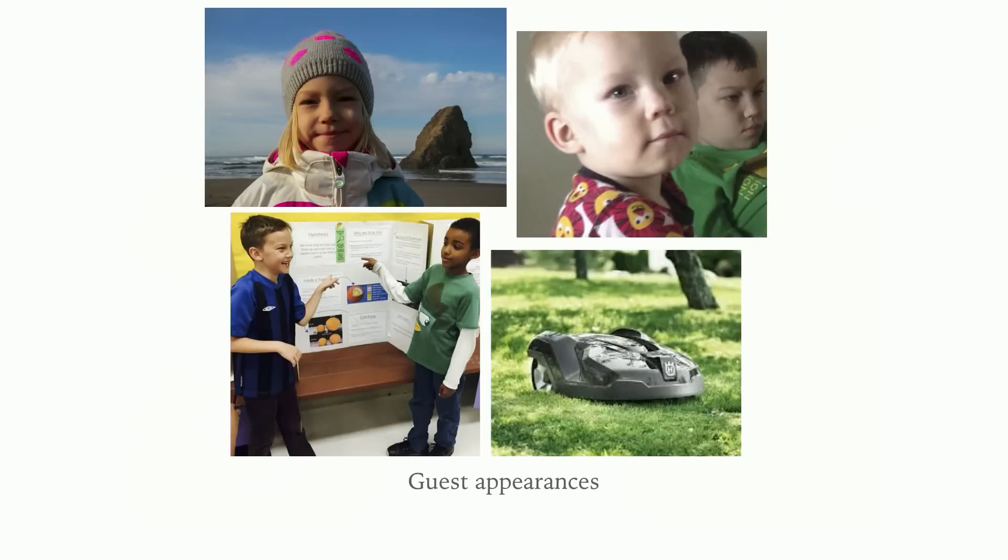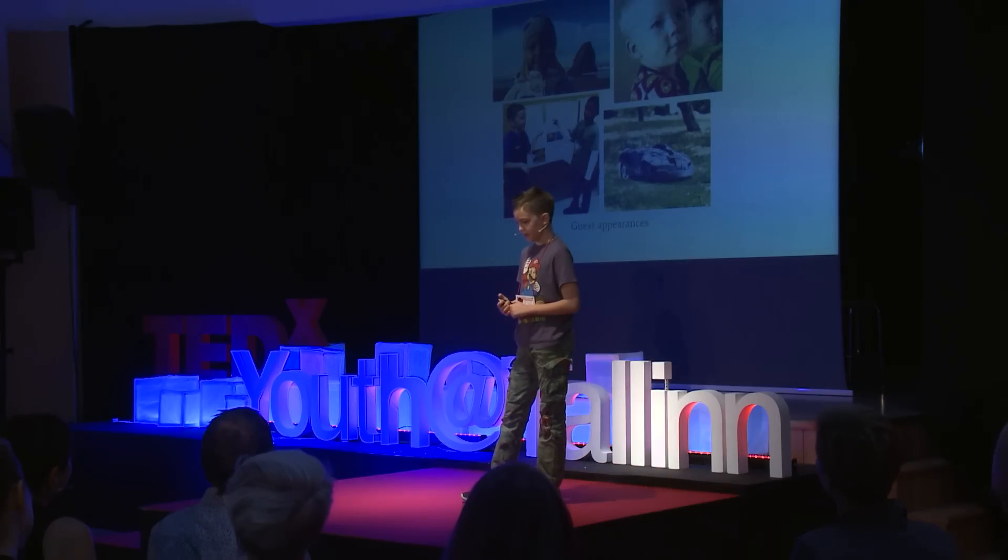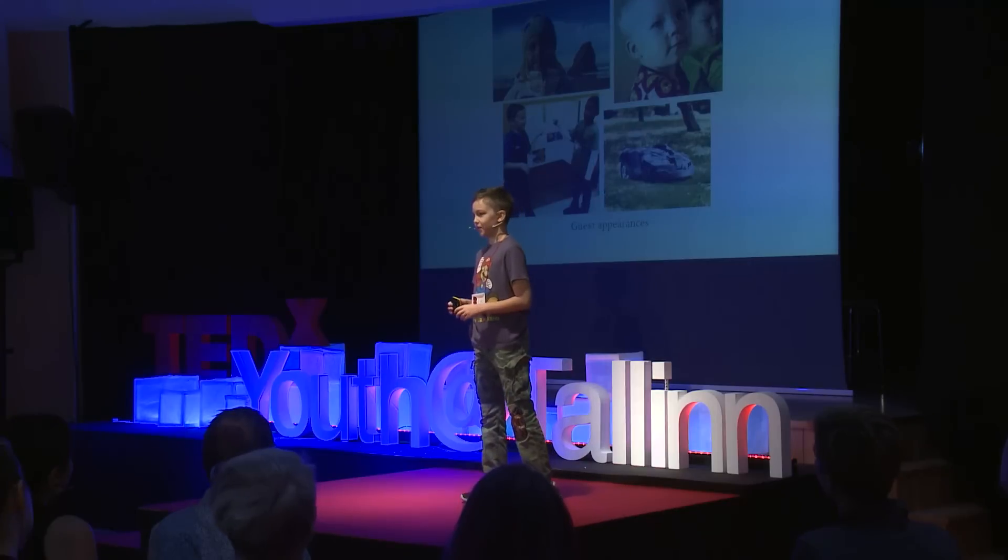Some guest appearances from left to right: my sister Etta, who has appeared in my multiplication video and in her Nature with Etta videos; my baby brother Aik, who was only for a few seconds in the Electricity video; my friend Amir, who was in the Supernovas video in a clip; and a robot lawnmower from the video in the beginning.